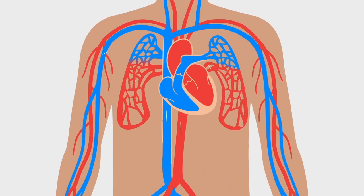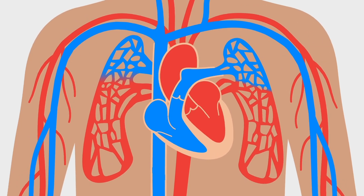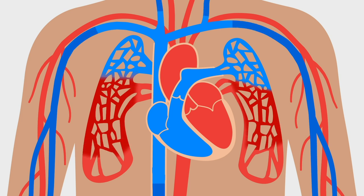Blood moves through our bodies with the help of the heart and the blood vessels. The heart is a muscle that is constantly contracting and relaxing. This process happens as follows: first, the heart relaxes, allowing blood rich in oxygen and nutrients to reach the left atrium.